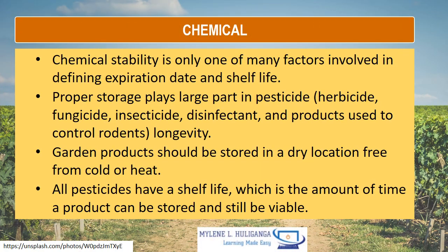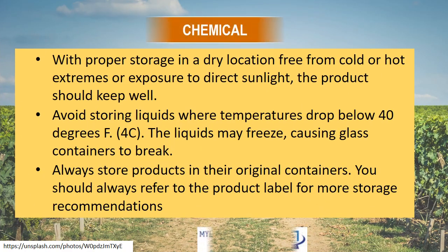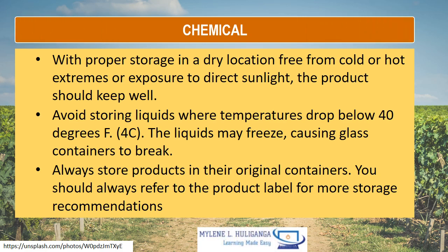Chemical instability is only one of many factors involved in defining expiration date and shelf life. Proper storage plays a large part in maintaining pesticides, herbicides, fungicides, insecticides, disinfectants, and products used to control rodents. Garden products should be stored in a dry location, free from extreme cold or heat. All pesticides have a shelf life, which is the amount of time a product can be stored and still remain viable. Avoid storing liquids where temperatures drop below 40 degrees, as they may freeze and cause glass containers to break. Always store products in their original containers and refer to the product label for specific storage recommendations.